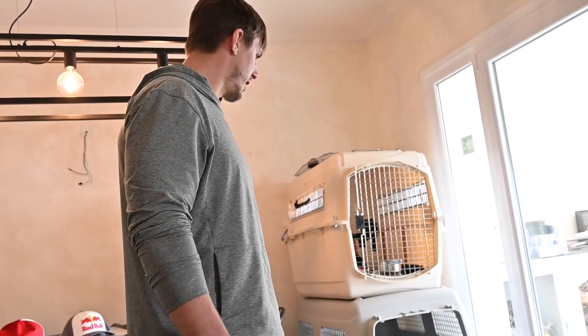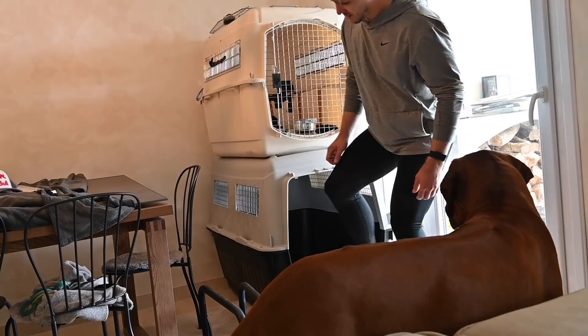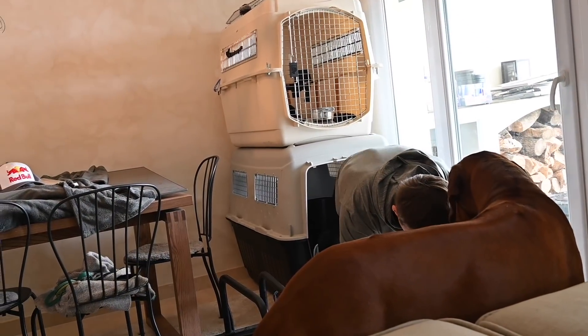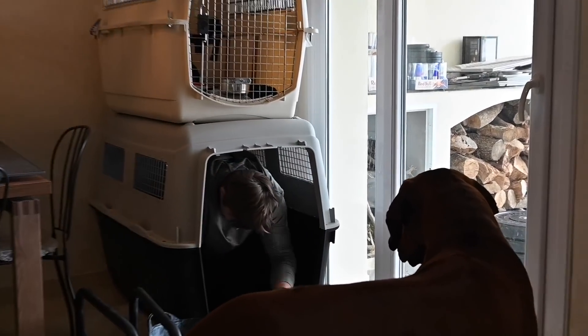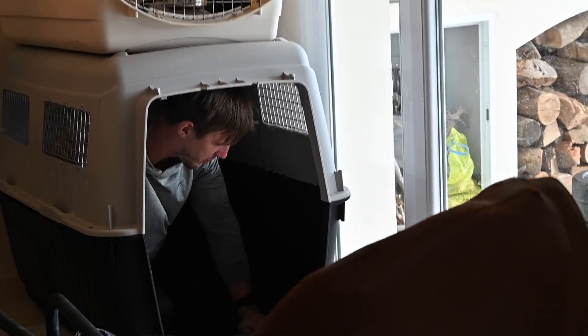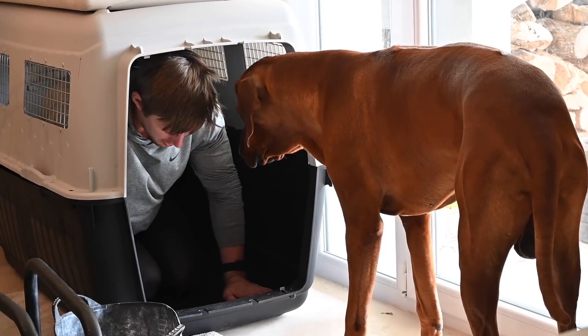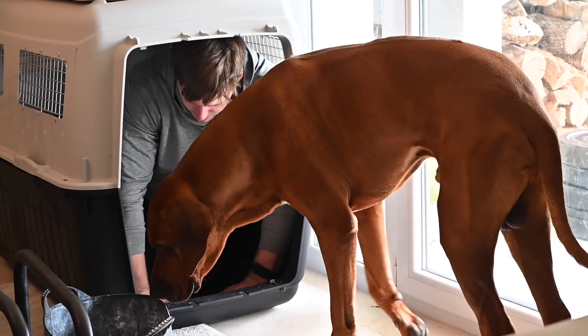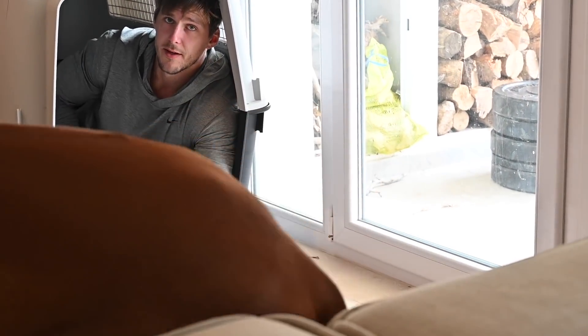I bought myself a sleeping cave — I heard it helps your testosterone levels rise a lot, so from now on I'm sleeping in my cage. It's a pretty big one and I can move around. I'll do anything to win the CrossFit Games, so if I can get even one percent extra, this is perfect.